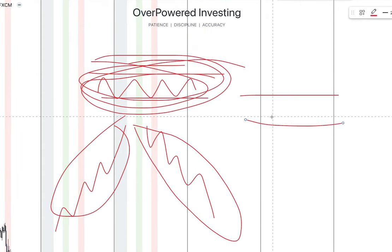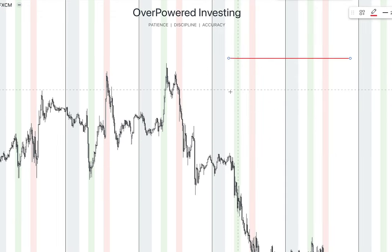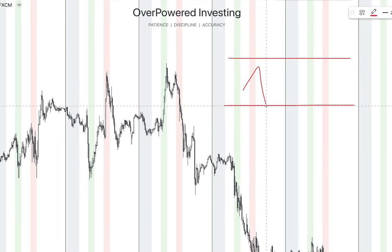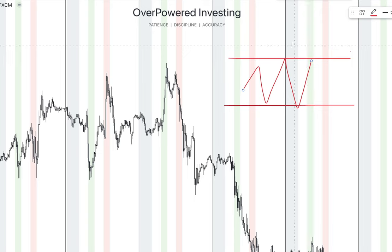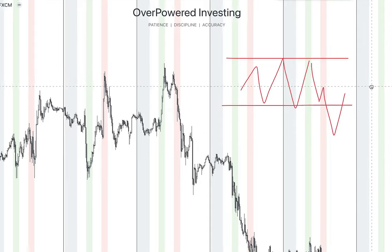With the breakout model, we are focused on trading range market conditions when the price is compressed. We look for the breakout out of that range and then the retest of our range. It's pretty simple — we just need the range when the price is making neither higher highs nor higher lows, then we look for the breakout and the retest.